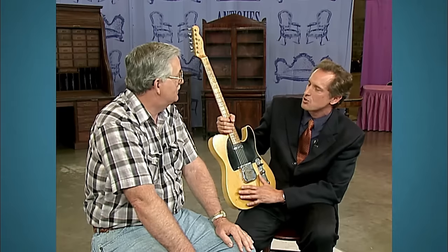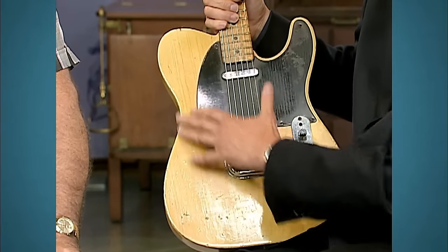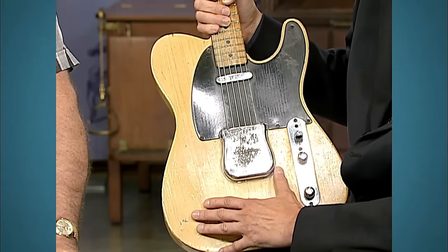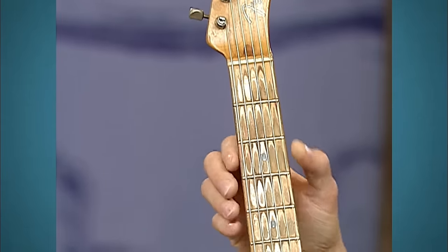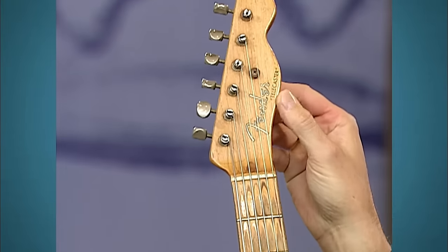It's a transparent varnish over ash wood, and the beauty of this guitar is that it's never been repainted. Just like any antique, the finish and surface have never been altered. It has a beautiful patina and some play wear on the neck where fingers have worn through the varnish. The Fender insignia is also present.